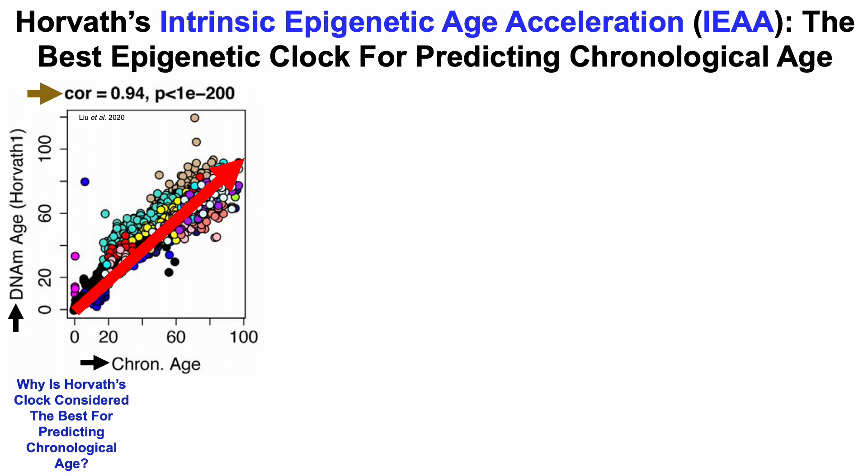That's why Horvath's clock is considered the best epigenetic clock for predicting chronological age. Note that the Horvath clock is also known as Intrinsic Epigenetic Age Acceleration, or IEAA, and that's how TrueDiagnostic reports that data — as the intrinsic age.